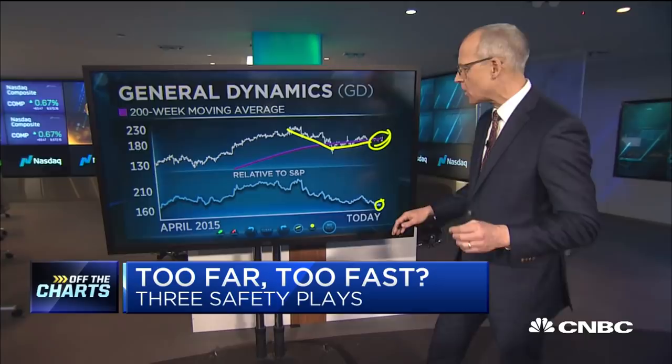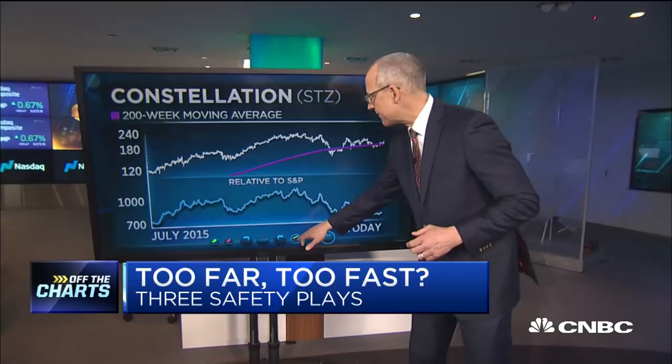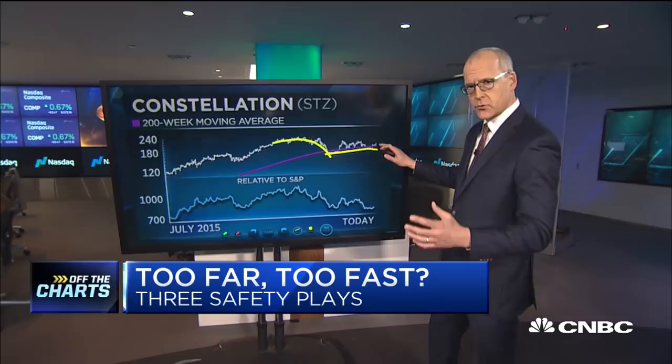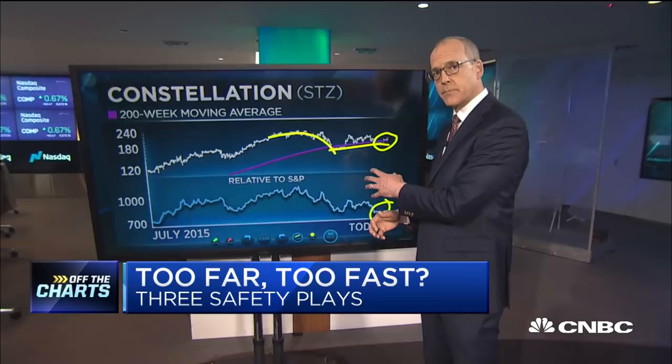We talked about this stock back on January 16th when we were on the show and we still like it. It's the same sort of profile as General Dynamics — a big bear market through 2018 and 2019, basing around that 200-week moving average, which is long-term secular support. We're just starting to see the turn take hold and relative strength starting to improve over the last month. If we see a lot of these high-flyers start to pull back, we think this is a pretty good place to be. They're not crowded trades, they're not expensive, and the earnings backdrop is starting to improve.